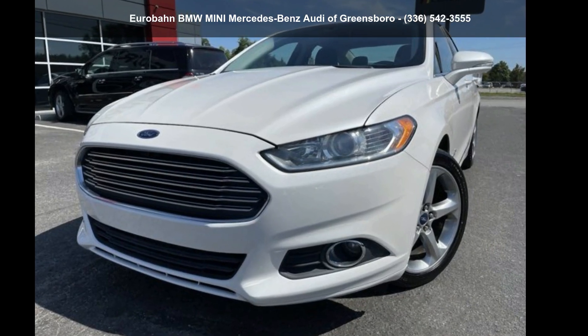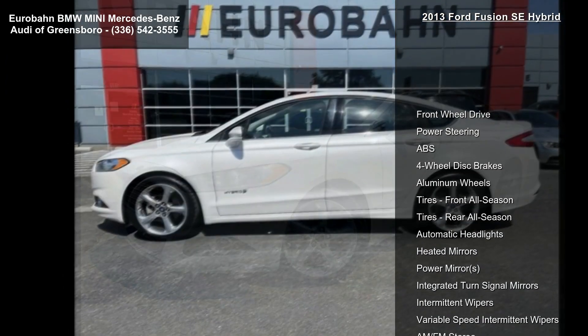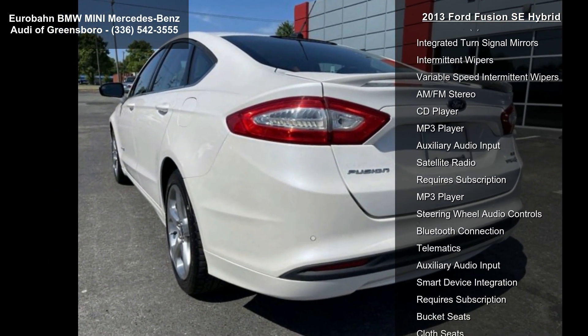Imagine yourself in this Ford 2013 Fusion SE Hybrid. If you are looking for an automobile with great features, look no further. This vehicle comes with a reliable 4-cylinder engine, paired with a sporty manual transmission.